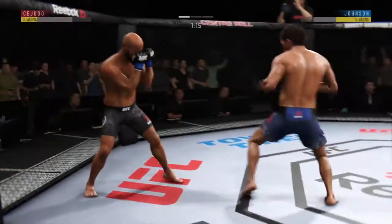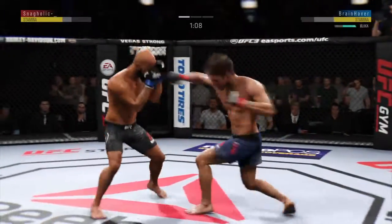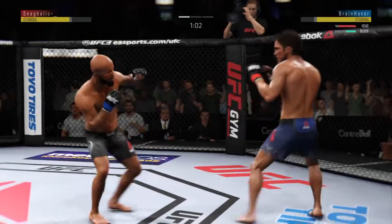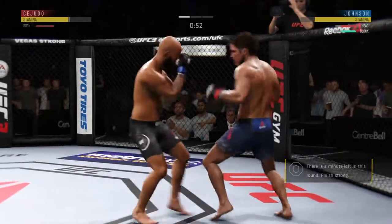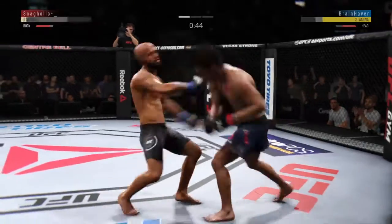Johnson gets back up again. Just missed with that huge kick. Mighty Mouse Johnson with a vicious leg kick. Double jab. Nice job to land the kick to the body there by Johnson. How about that chin?